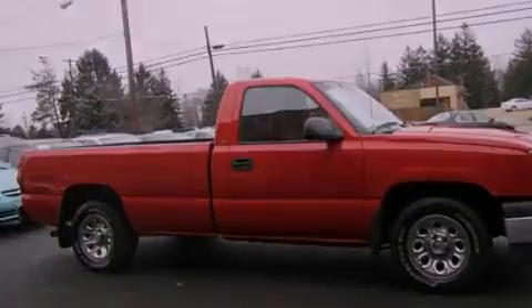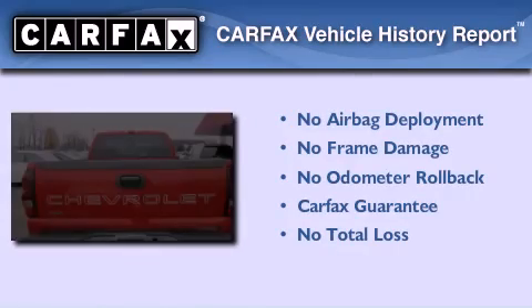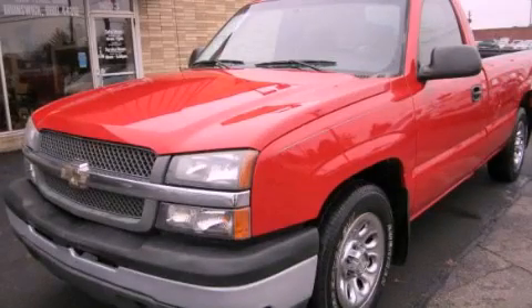An anti-lock braking system, a passenger-side airbag, and a CD player. Not to mention that this Chevrolet qualifies for the Carfax Buyback Guarantee. Stop by today and test drive this automobile for yourself.